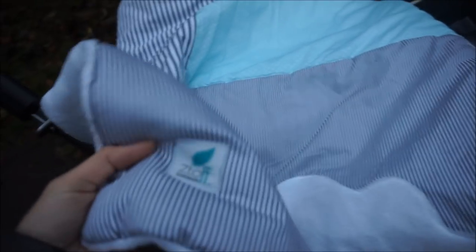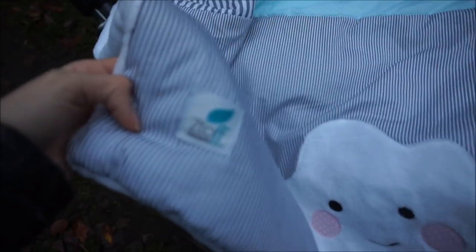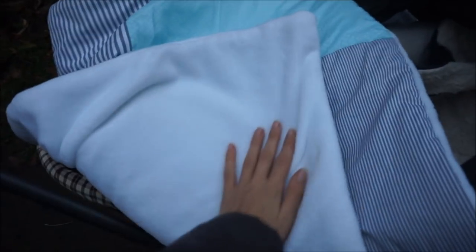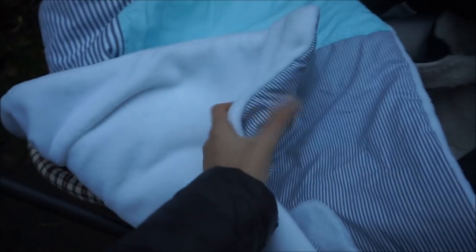It's perfect for the stroller. I ordered it from Stoff mit Z. I can really recommend it to you if you want a blanket that holds up really well for a long time. And yeah, it's really, really nice. Especially for the autumn, I find it really great.